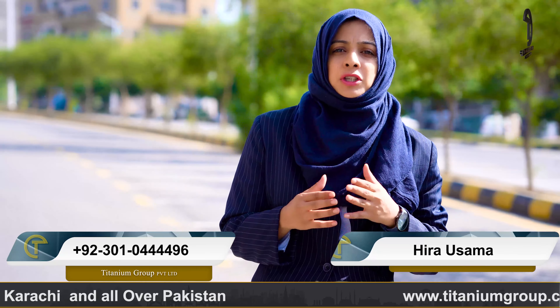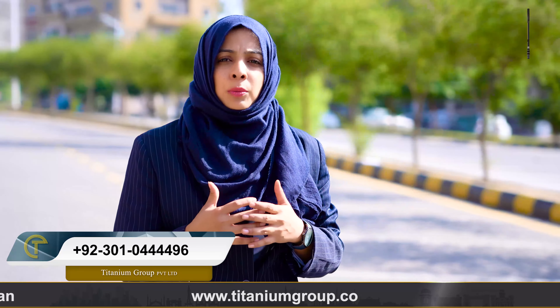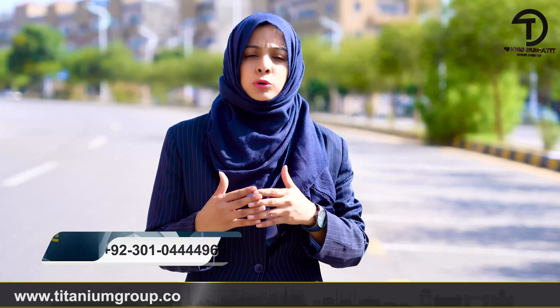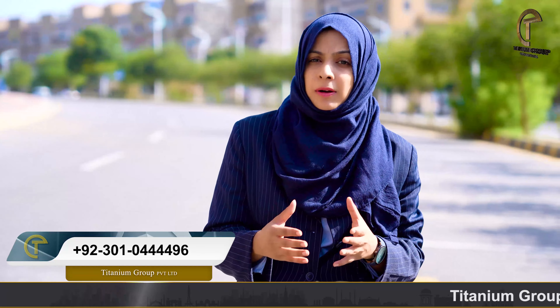I have chosen Bahria Town Rawalpindi Phase 8 Extension, in which there are now 6 sectors. We have recently introduced Sector 7. In Phase 8 Extension, there are categories of 5 Marla, 8 Marla, 10 Marla, and 1 Canal. I will tell you which sectors are available in the main locations.